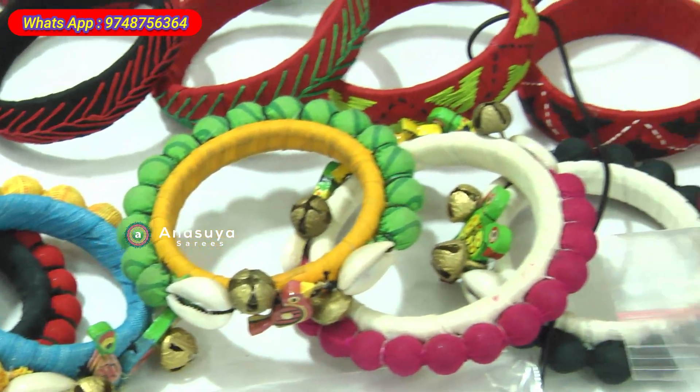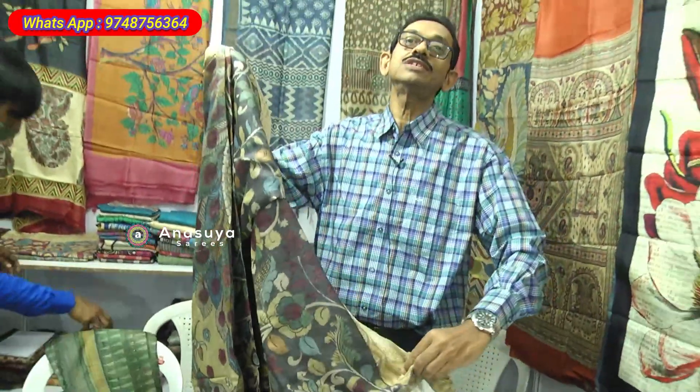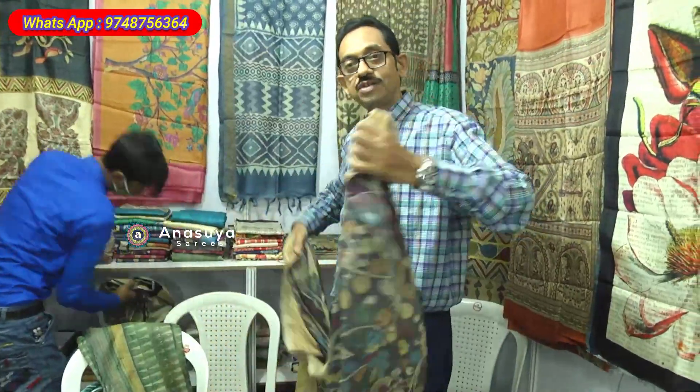This is another specialty — this is kalamkari. There is a render kind quality of base and then we specialize in kalamkari with kantha-based work on the pallu.